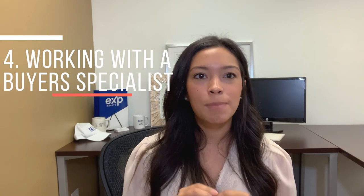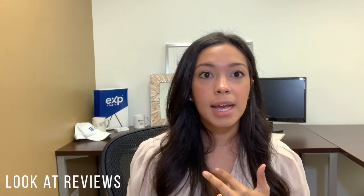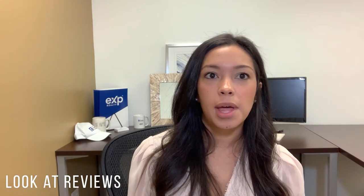Tip number four — my last but one of my most important tips — is working with a buyer specialist who knows this market, who knows the seller's motivation, and who knows how to write a contract that will be appealing to that seller. In a hot market where you may get into a bidding war, it's very important to work with a buyer's agent who knows exactly what they're doing. When looking for a buyer's agent, check their reviews, their website, the resources they use, their team structure, their process, and whether they are professional and responsive.